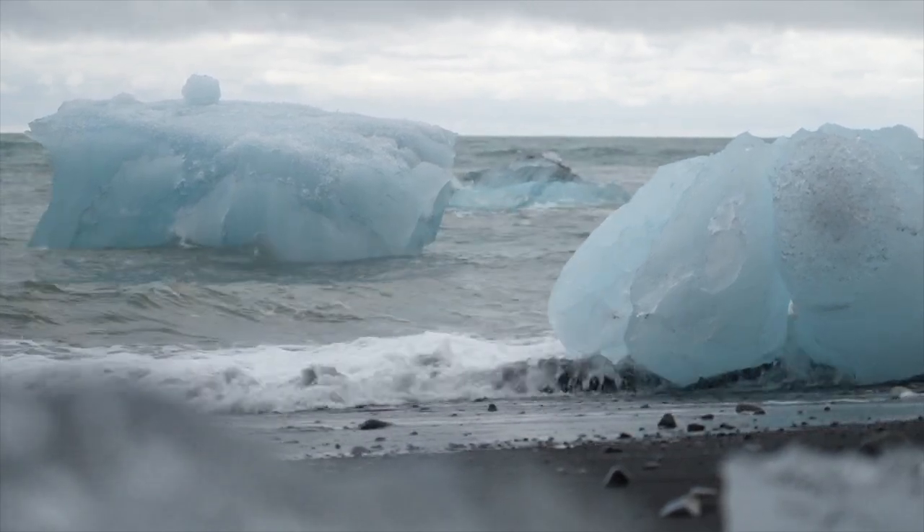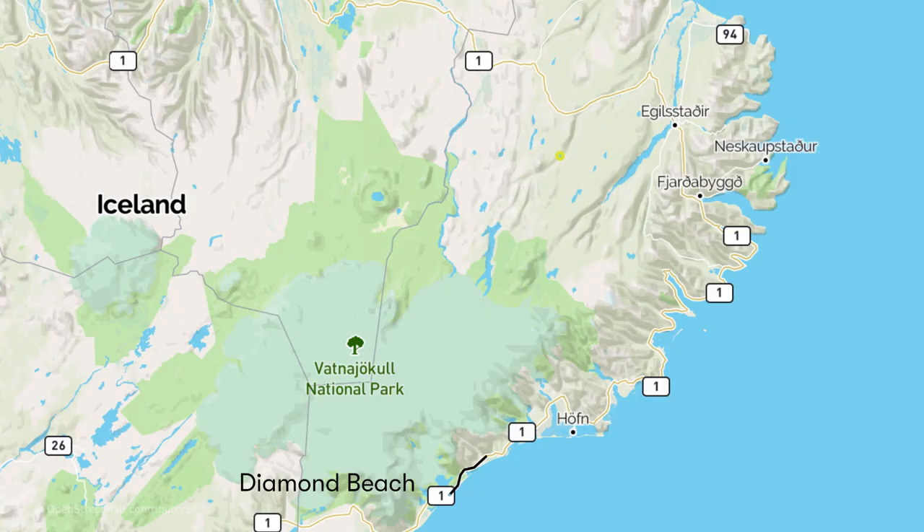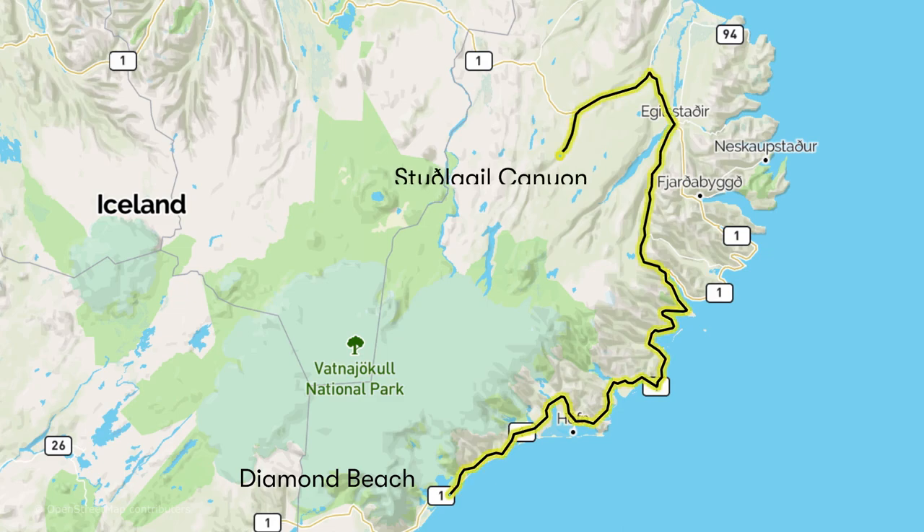Diamond Beach was rad, but I still personally think that the Glacier Lake is the showstopper. We've got a six-hour drive day, not counting the time we're going to spend at each stop. So caffeinate, prepare yourself — let's go.